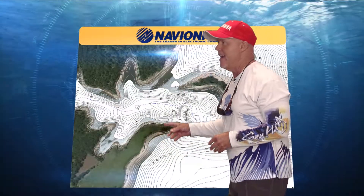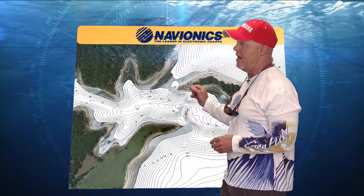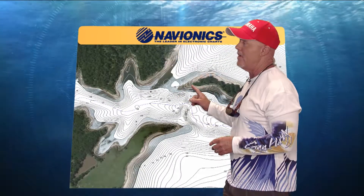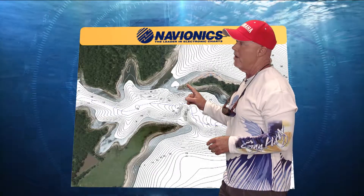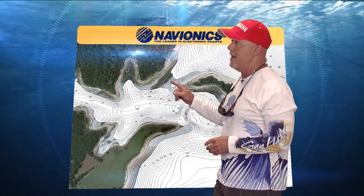We're going to take a look at the Navionics, and this is the old dam area that Rick's talking about. Now understand, by looking at these lines, depending on the height of the water, is going to be where you would fish. So technically, this is the old dam, the pond.